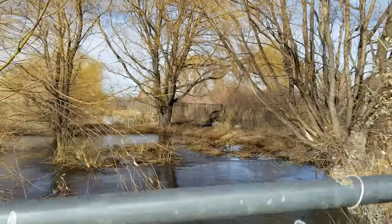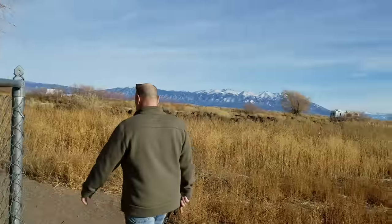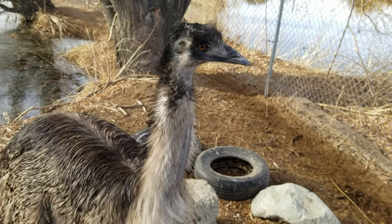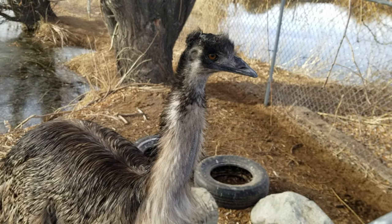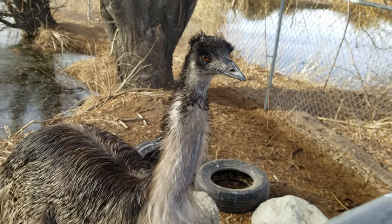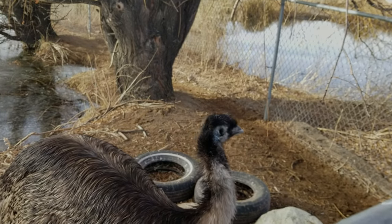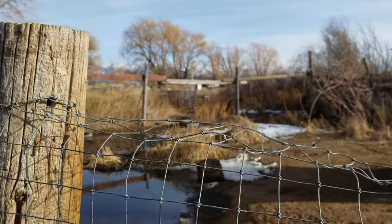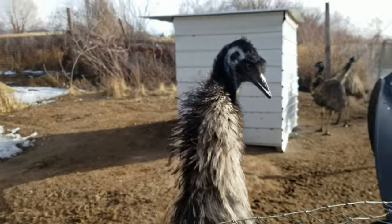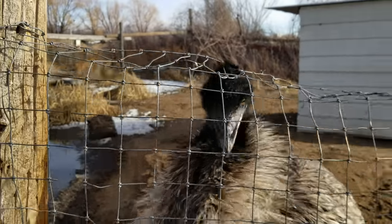There's an emu over there! Let's go see the emu. Hi sweetie! You do have pretty eyes. I really wouldn't want to have to scrap with one of those. It's almost like that head doesn't belong to the body. The way he's walking — he used to be a dinosaur. He looks like a dinosaur!